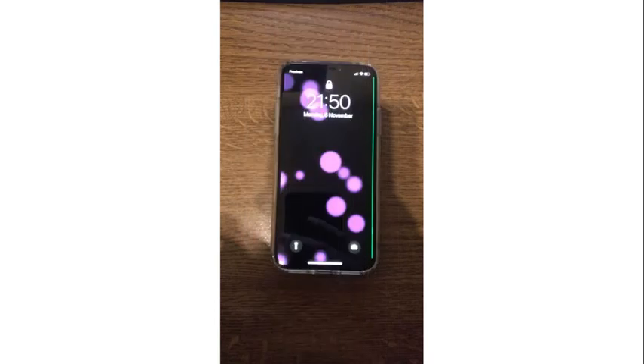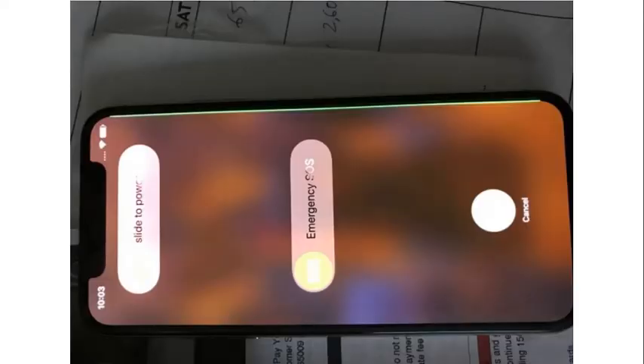He started facing this problem after two weeks of using his phone. What I really think is that the new OLED screen that Apple is using for the first time in the iPhone X is not capable of properly supporting iOS 11, and iOS 11 is having a problem adjusting to the screen.